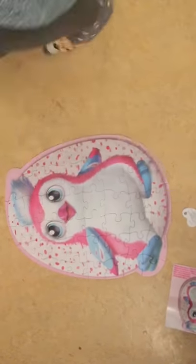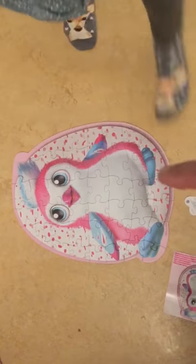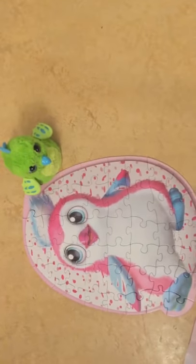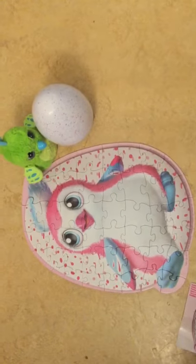Well done Amelia! I have another Hatchimals - put it next to it. Here is the hatch, put it down there. And here's the hatch - well done! And these are the two. Look for this egg and sit down there.